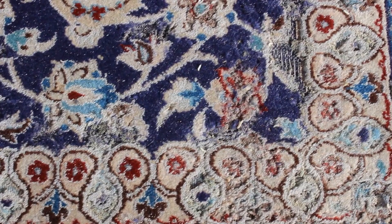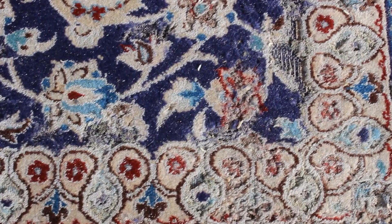You can see some of the damage where they've eaten away at the fibers, and you can see a few of the larvae still wriggling around on the rug.